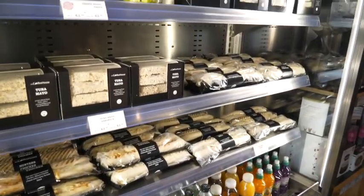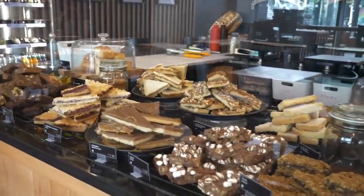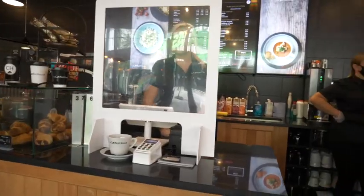The queuing system, which we've marked out on the floor here going around the till, means we're asking that people wait in one of the boxes so they're socially distanced.